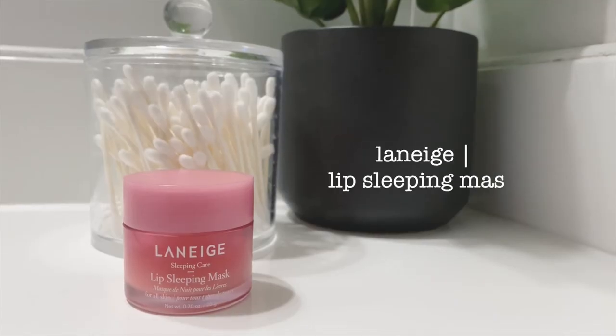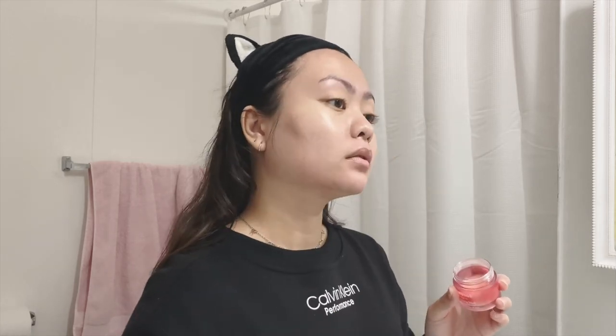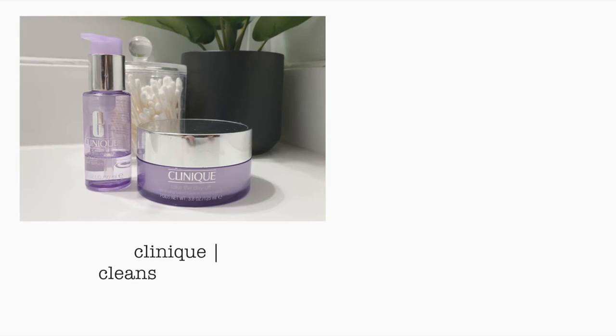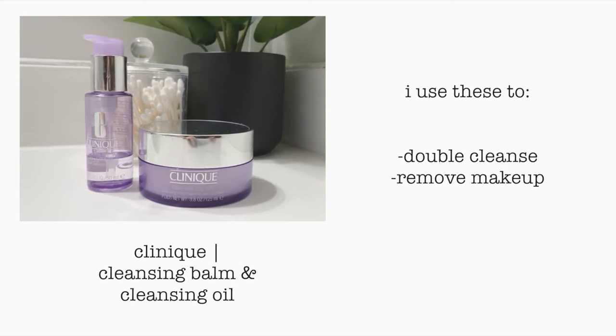The final step is this Laneige lip sleeping mask. I also use this in the morning because I've noticed my lips have been feeling dry and chapped. It's a Korean brand and I like it so much. Here are the other products that I use — I use the cleansing balm all over my face.